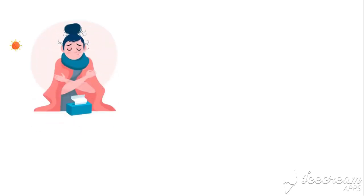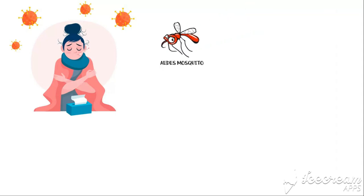Dengue fever is a serious viral infection that is transmitted by mosquitoes belonging to the genus Aedes. In 2019, dengue was named one of the top 10 threats to global health by the World Health Organization.